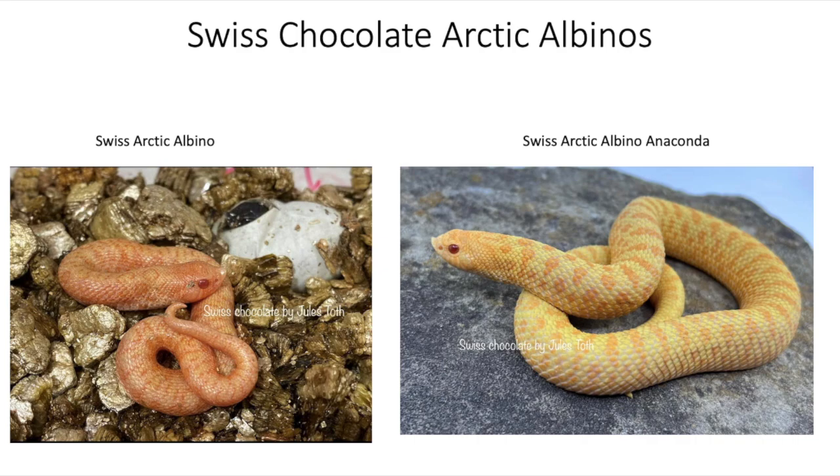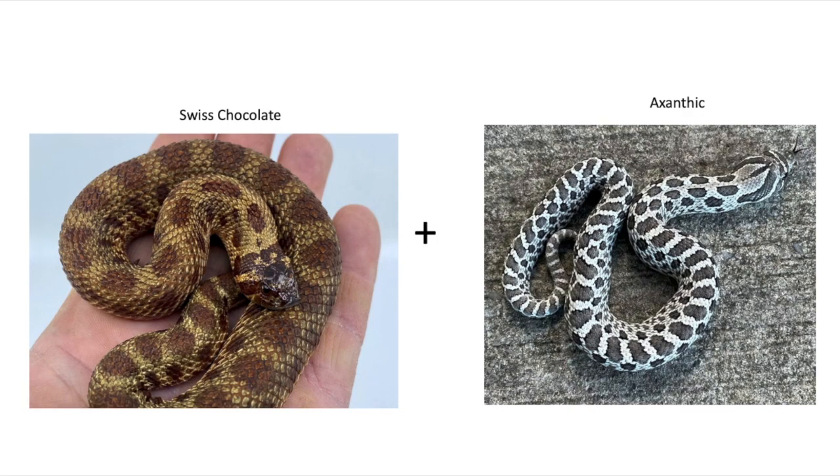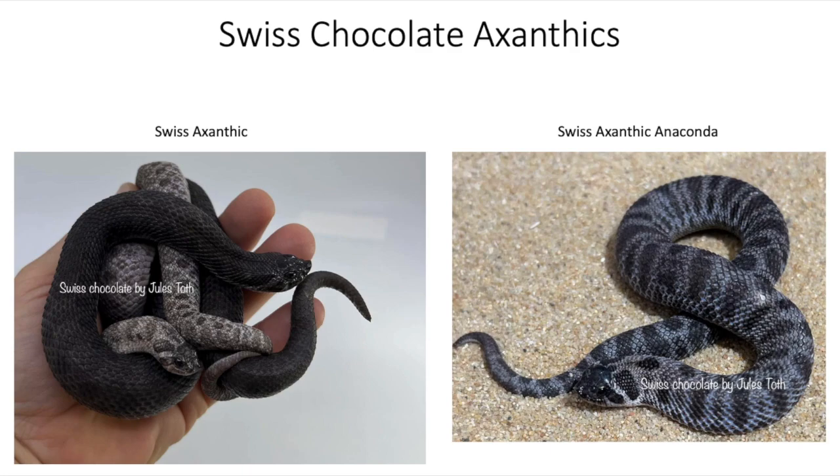The next morph combination adds Xanthic, which removes the yellows, reds, and oranges from the snake. When combined with Sable you usually get a bluish baby hognose, so here's what it looks like added to Swiss Chocolate. On the left you actually have two Swiss Chocolate Xanthics — one very dark and one very light, showing a lot of variety. On the right is the Swiss Chocolate Xanthic Anaconda, which shows a bluish hue in the background. These three hognose snakes all have the same genetics but look very different based on the Swiss Chocolate's base color.